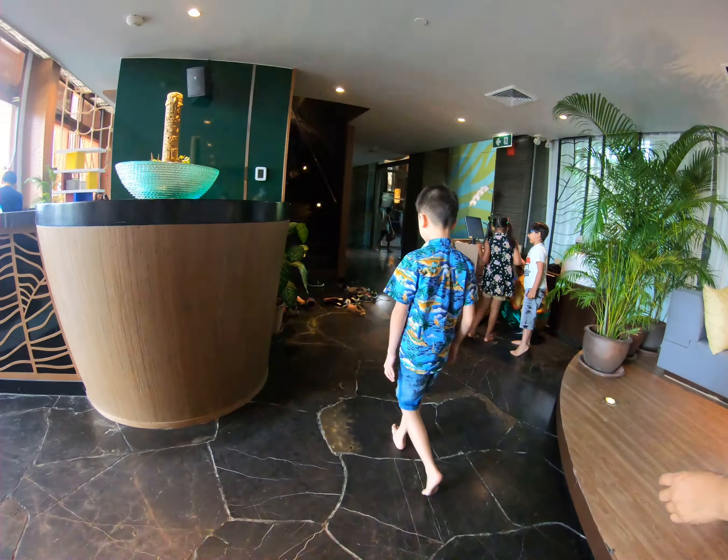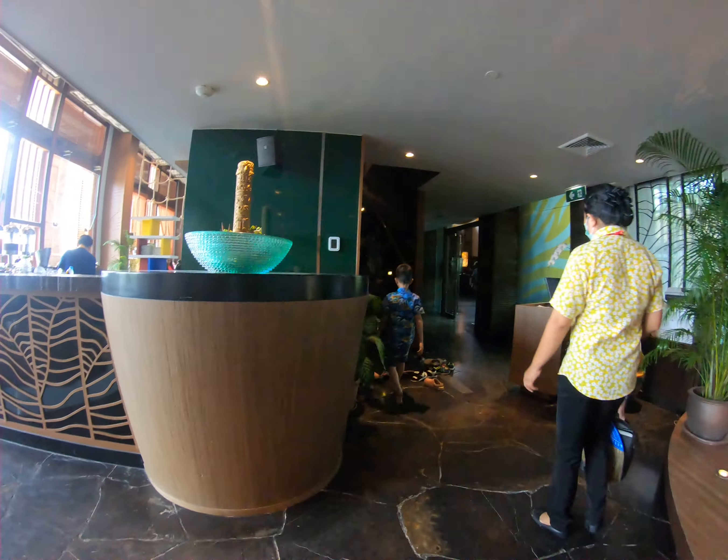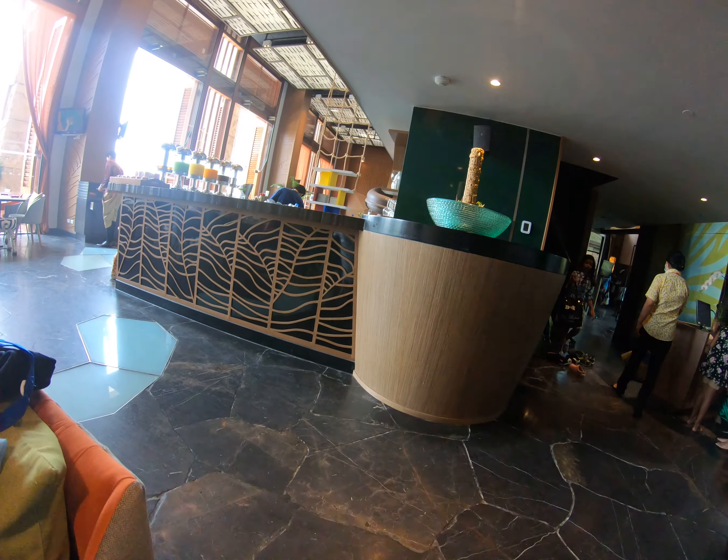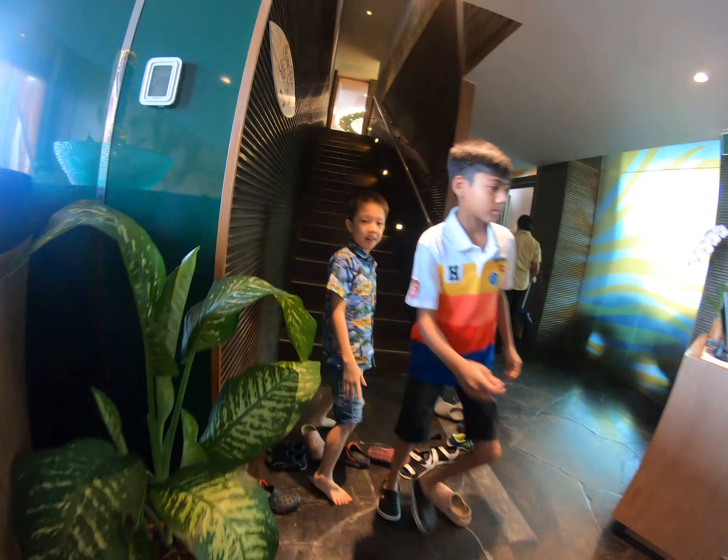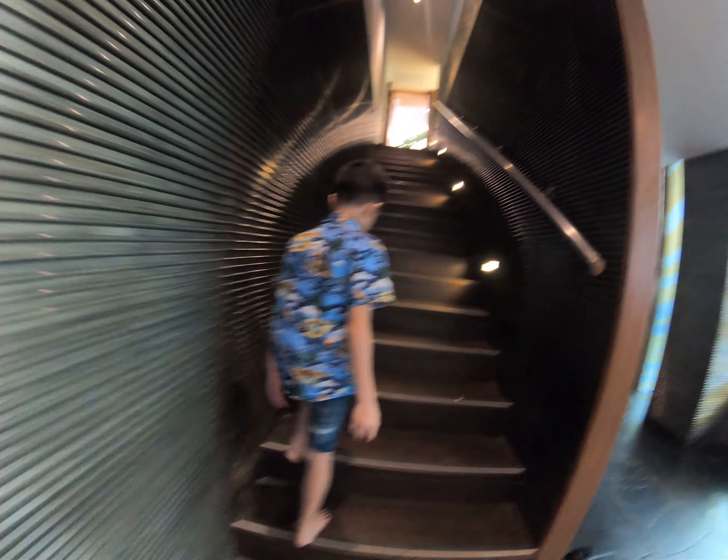Hello, we are at the Central Grand Mirage and I'm going to show you all around the Central Grand Mirage. First up, we are meeting people. My name is Chris and this is Bill.